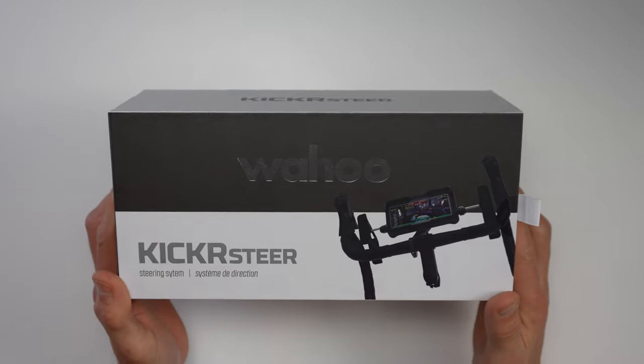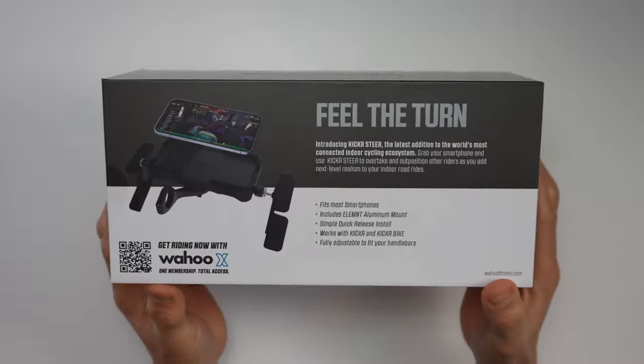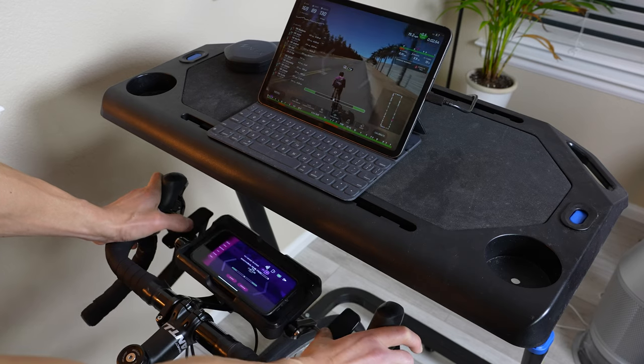Along with the actual steering functionality releasing in RGT today, they're also releasing it in conjunction with a hardware accessory called the Kicker Steer. This basically just attaches to your bars where you can use the RGT remote app for steering on your smartphone, when paired with the RGT game itself running on a PC or tablet.